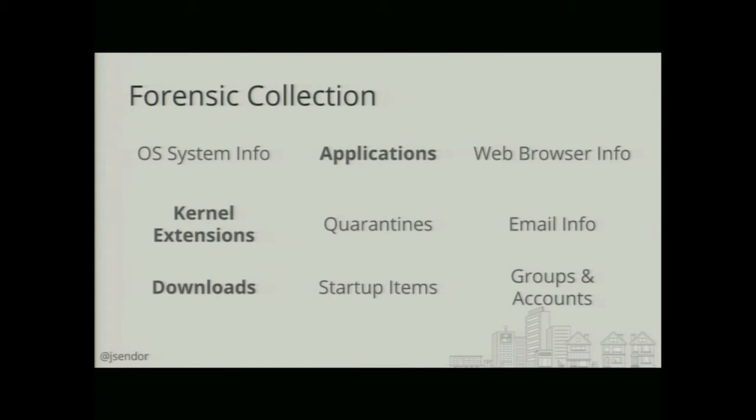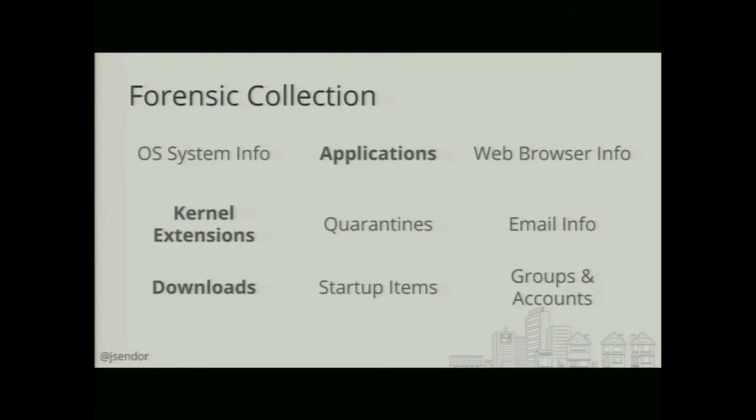This is a list of all different things that this tool is able to collect from the operating system: browser history, kernel extensions, things that are running on startup of the system, quarantines, email info — which is mostly attachments if people are using the default email application — and also downloads from the downloads folder, which is pretty much where most of the malware is coming from.